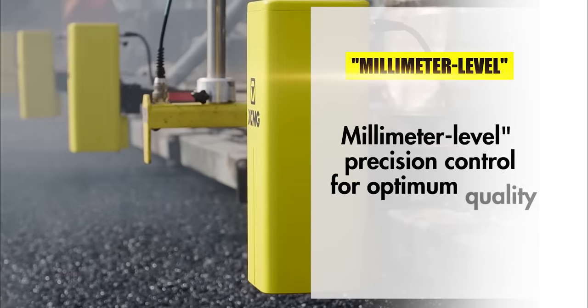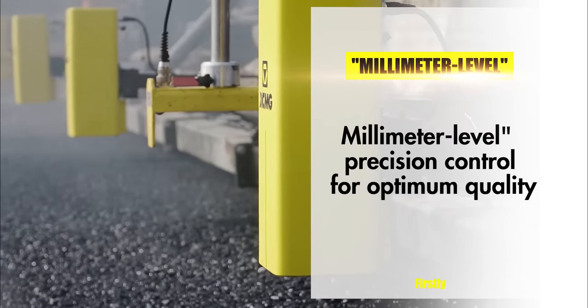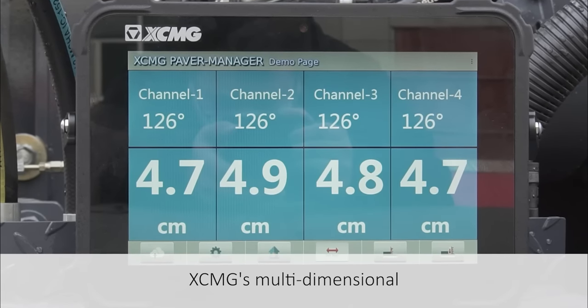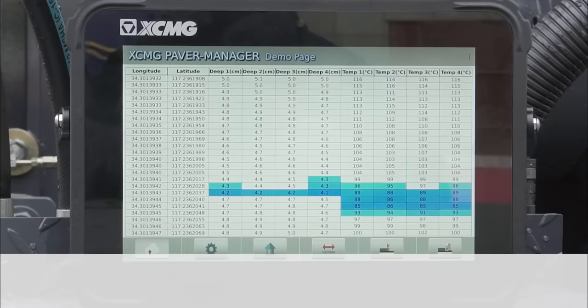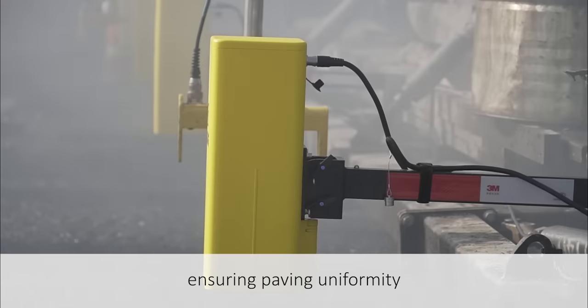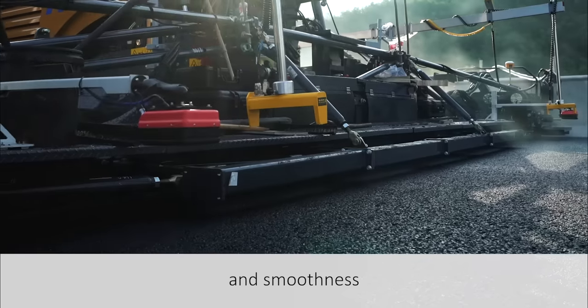Firstly, millimeter-level precision control for optimum quality. XCMG's multi-dimensional paving control technology controls thickness accuracy up to 2 mm, ensuring paving uniformity and smoothness.